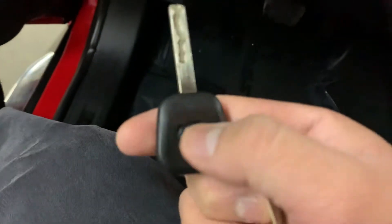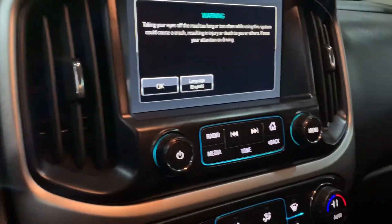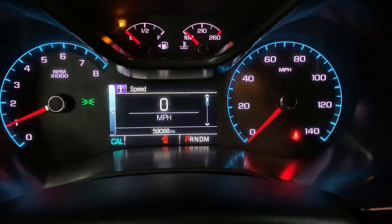Here's the key — the only key we have available for you. We're going to go ahead and insert it and turn on the lights, give it a second for the system to load up. At the mileage, you have 59,000 miles on it, which is still pretty good mileage.